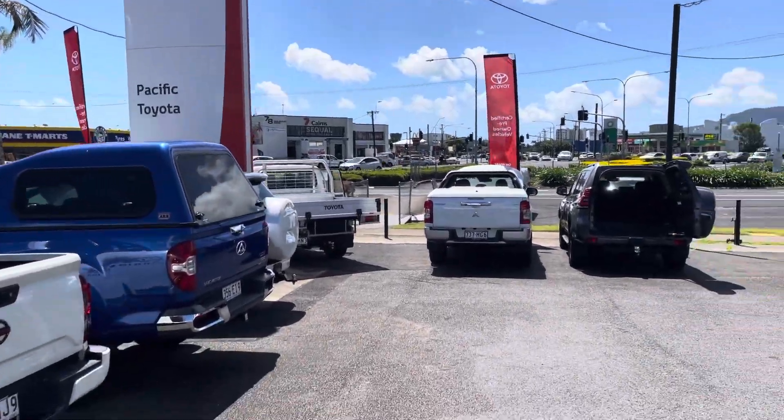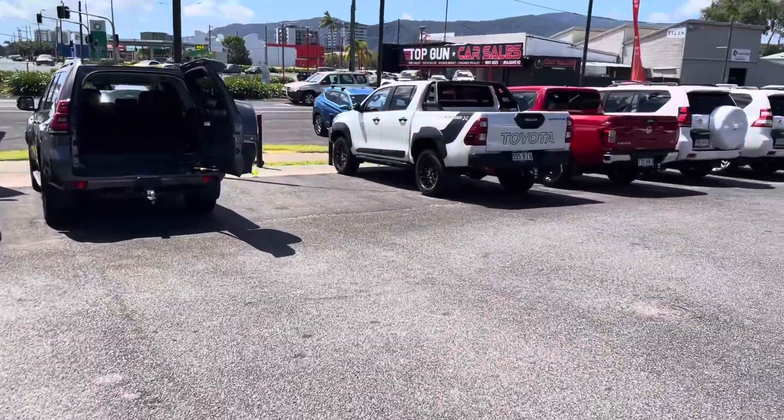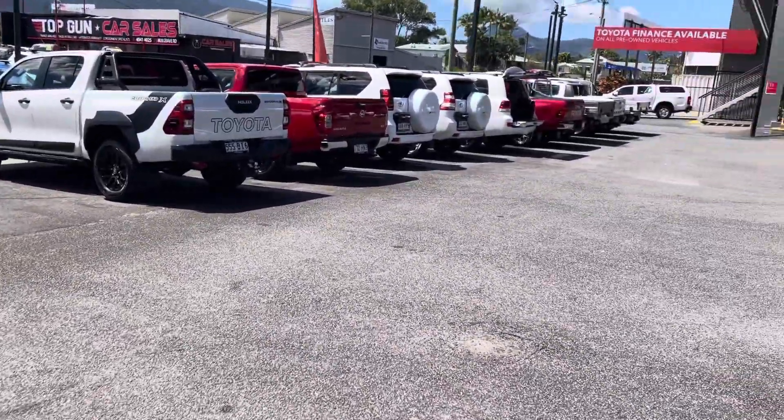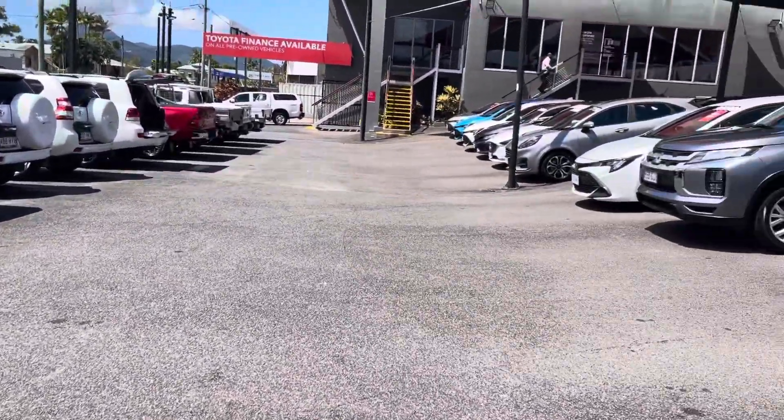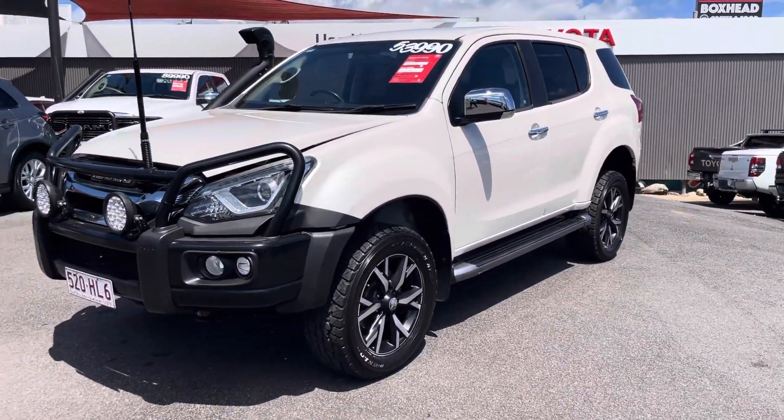Good morning Robert, it's Kerry here from Pacific Toyota Lexus Cairns. Thank you very much for your phone call this morning — I appreciate it — and your inquiry on our 2020 Isuzu MUX LSU that we have in stock today in crystal pearl white.